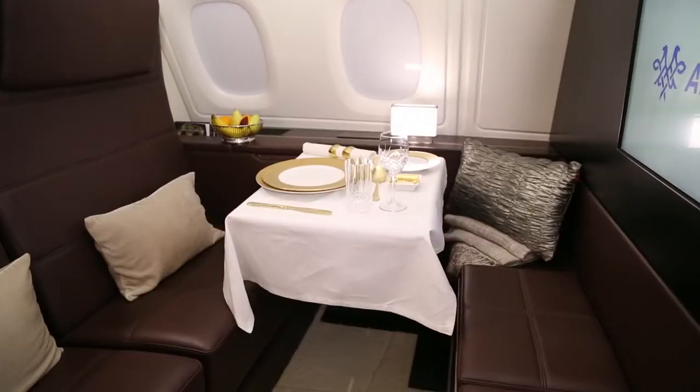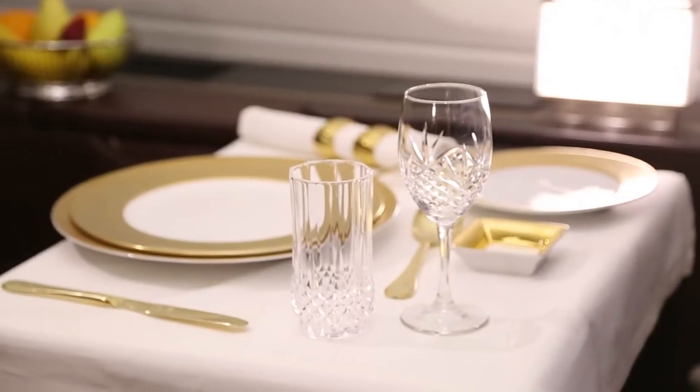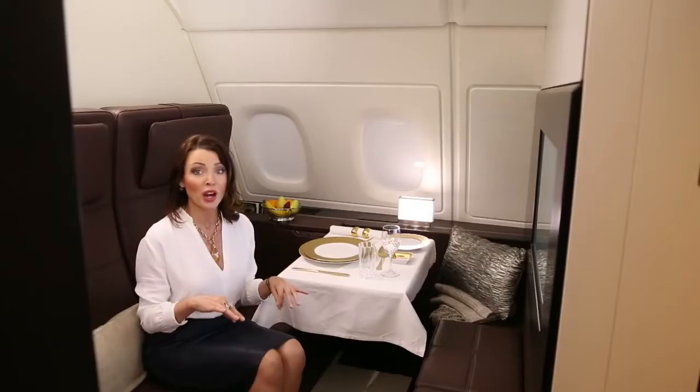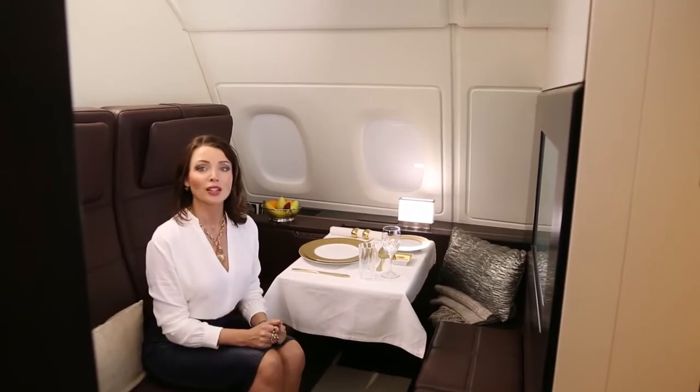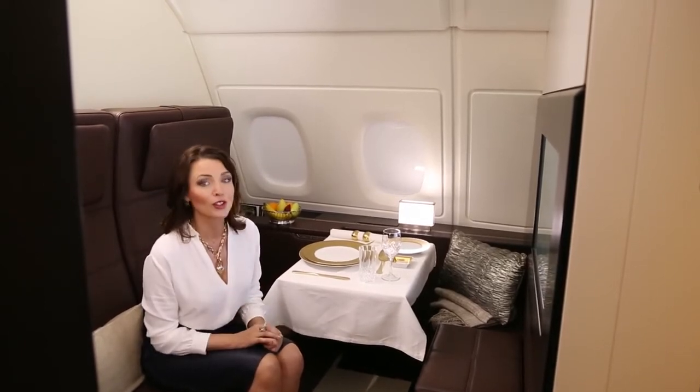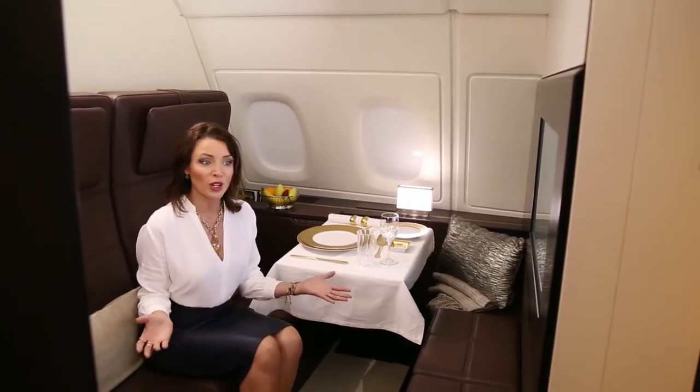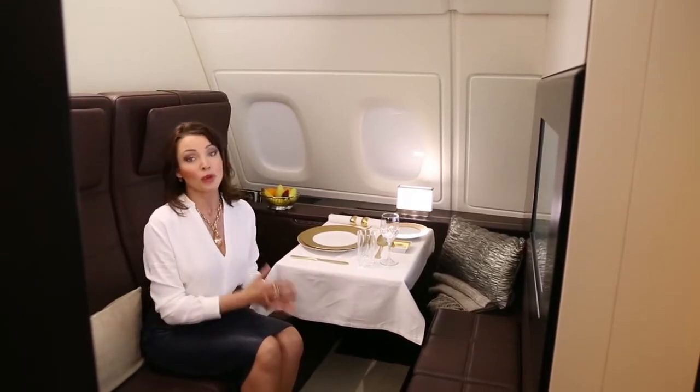The Residence by Etihad has a VIP travel concierge and they will organize everything for you — from a luxury limousine, private check-in and lounge. And when you arrive on board, you will be greeted by your butler. Yes, your butler. He will organize everything that you need on board, or anything that you may need on your arrival.